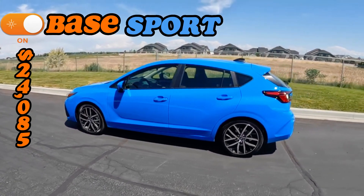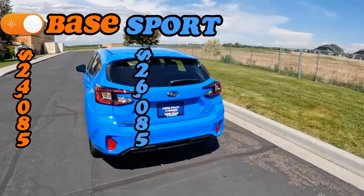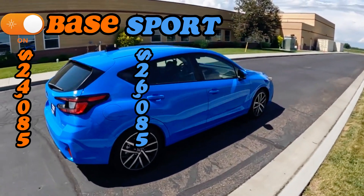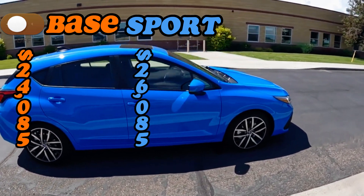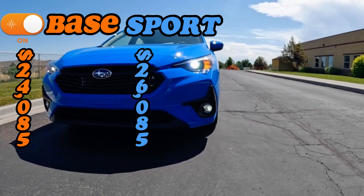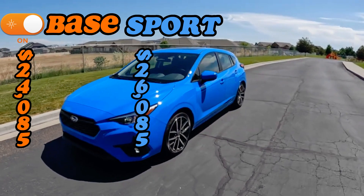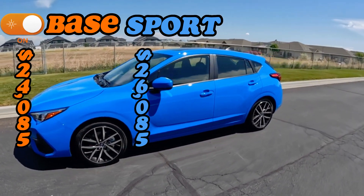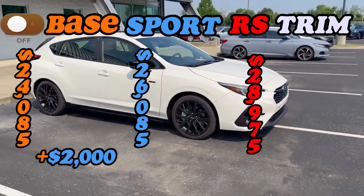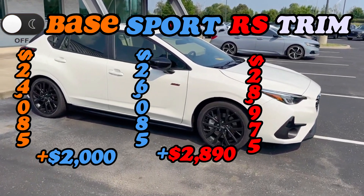The Sport trim is priced at $26,085 — about $2,000 more than the base — and adds a touch of athleticism with sportier styling cues and additional features. If you are seeking a more engaging driving experience and desire a sportier appearance, the Sport trim could be a great option. The RS trim, the top-level trim, is priced at $28,975, and these prices reflect the current rate as of July 7th, 2023, and may vary beyond this date.